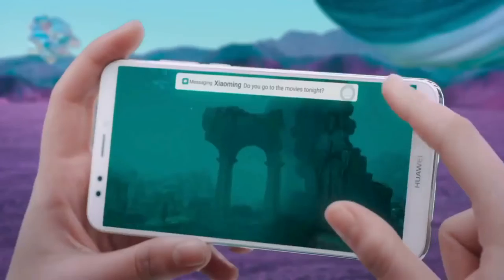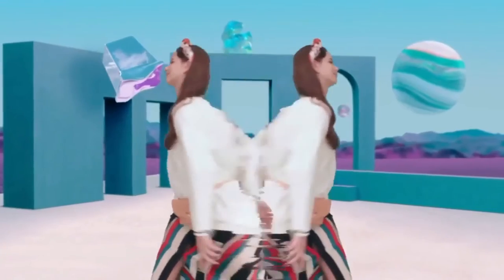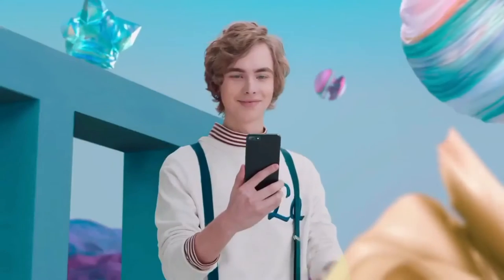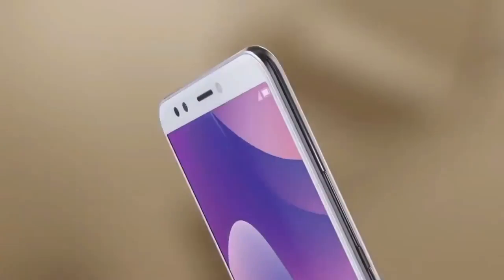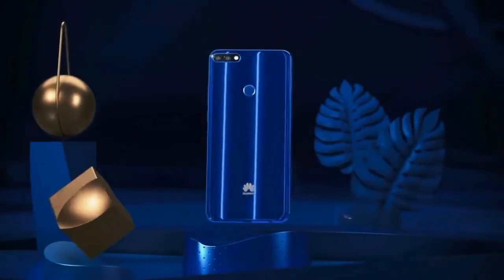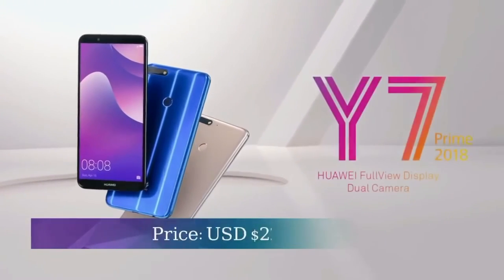Android 8.0 version. SIM and SD card support. 3GB RAM, 32GB ROM. Million power 3000mAh battery. Price at $288.